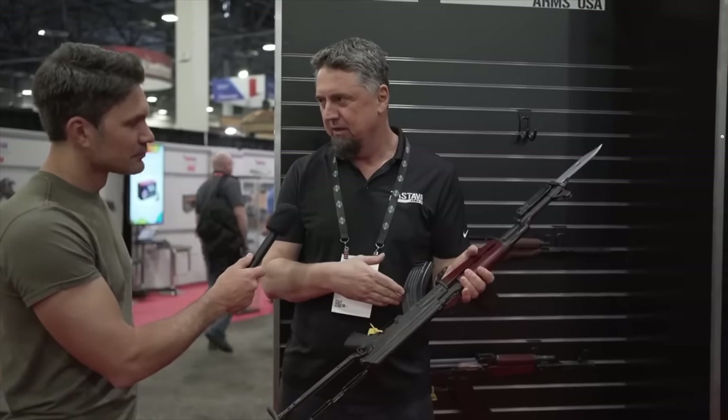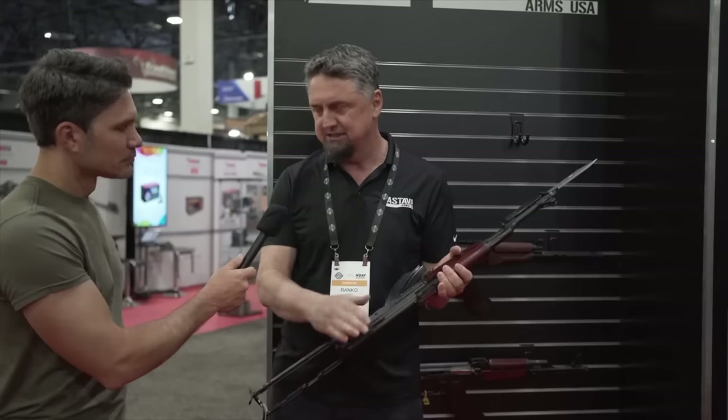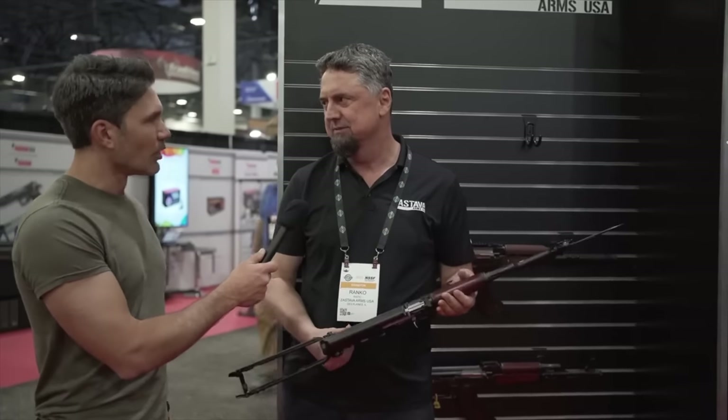Let me paint a picture for you. I'm in Belgrade in a hot tub under the Hotel Moscow with a huge Serbian dude. He says, 'James, I want you to take a look at this thing.' I'm relieved slightly when my buddy Ranko produces his phone from under his towel and shows me ATF import approval for the M70 underfolder, which Ranko told me he would release at Shot Show 2023. Totally true story, not even kidding.